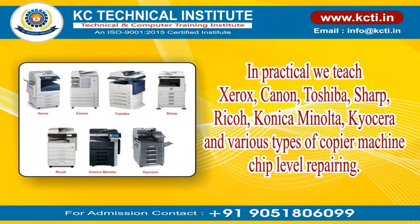In practical training, we teach Xerox, Canon, Toshiba, Sharp, Ricoh, Konica Minolta, Kyocera, and various types of copier machine chip-level repairing.